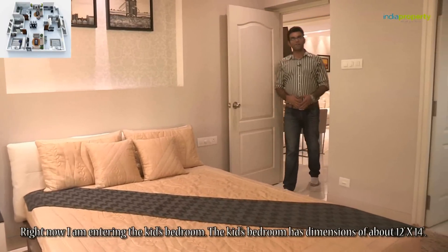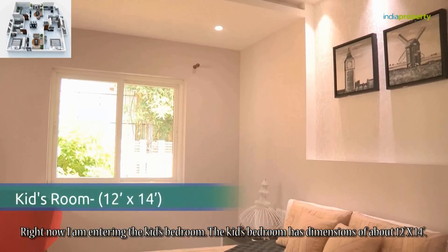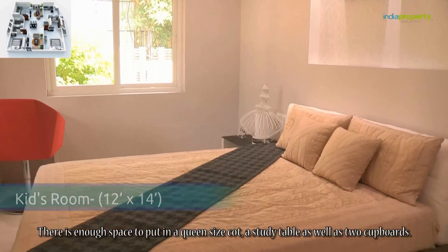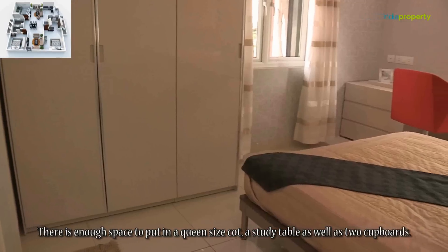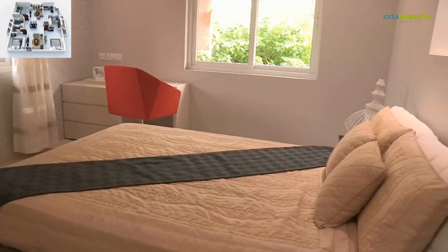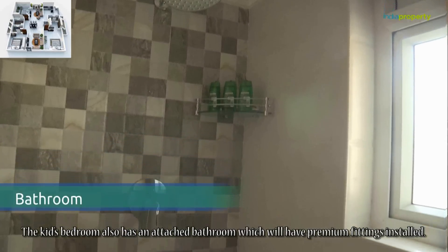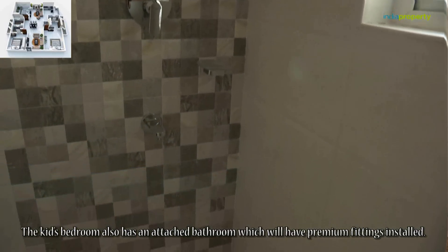Now entering the kid's bedroom, which has dimensions of about 12 feet by 14 feet. There is enough space to put in a queen-size cot, a study table, as well as two cupboards. The kid's bedroom also has an attached bathroom which will have premium fittings installed.